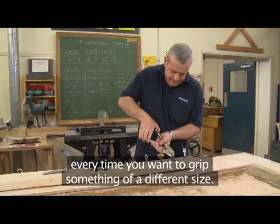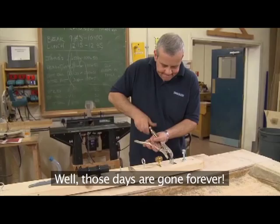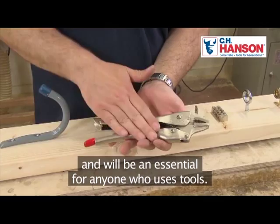CH Hansen, one of the biggest manufacturers of locking pliers, has developed the automatic locking plier which completely revolutionises this tool and will be an essential for anyone who uses tools. This is no gimmick — CH Hansen has been manufacturing tools for professionals since 1866.